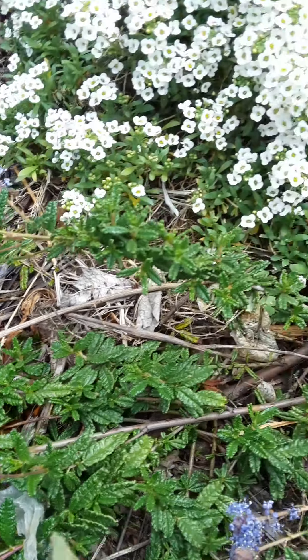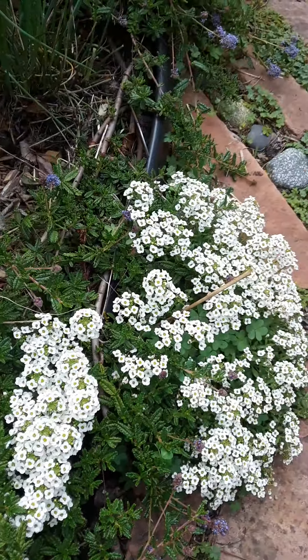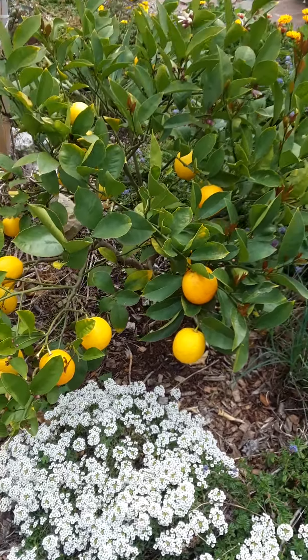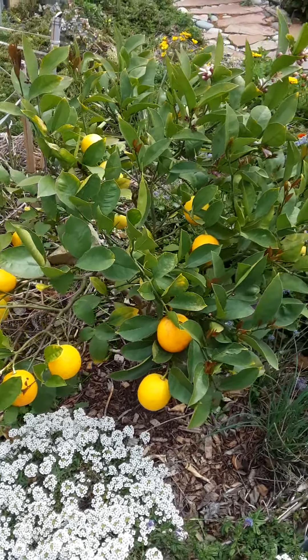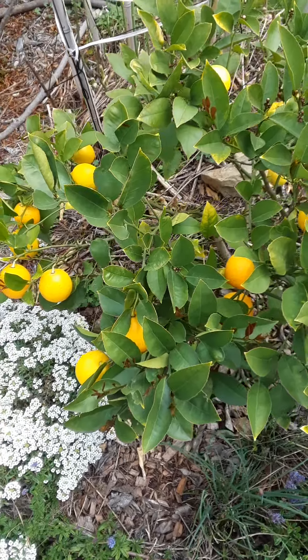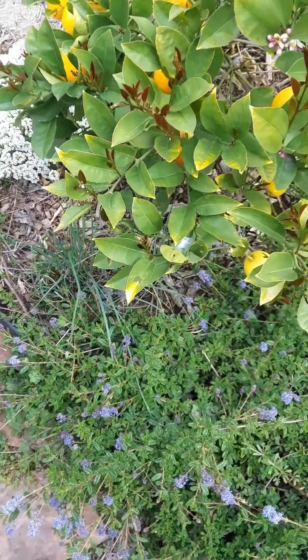Yesterday I saw mason bees — they're solitary, little, zippy, fast bees. I put up a bee house for the solitary bees to lay their eggs in last year, and I think it's working.